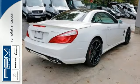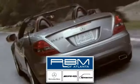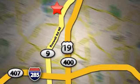Come on in and take a look today. At RBM of Atlanta in Sandy Springs, we have the best selection of new and top quality pre-owned vehicles to choose from. We are conveniently located at 7640 Roswell Road in Atlanta.